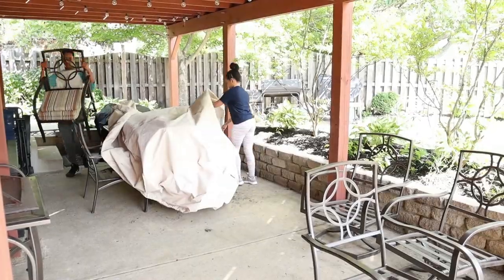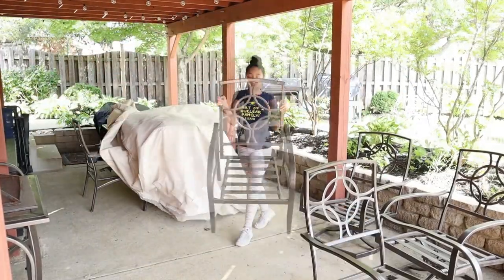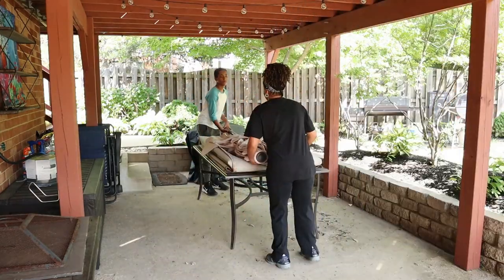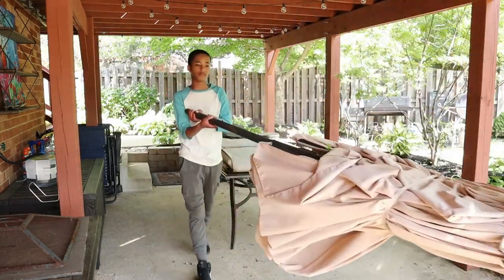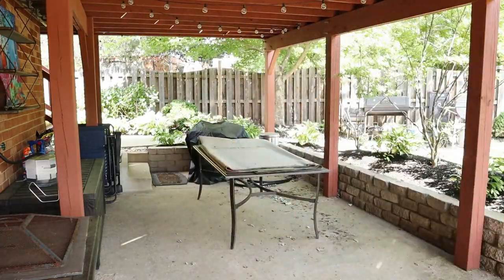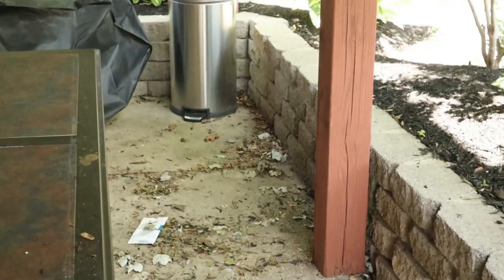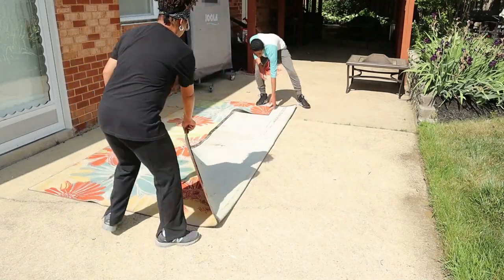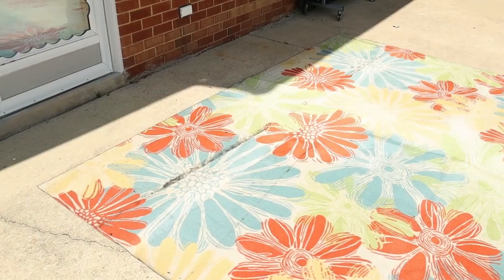First we needed to move the chairs off of the patio. Then we removed patio covers, patio umbrellas, and area rugs that were folded up and stored under the patio cover for the winter. Next it was time to blow away all of the debris that collected over the winter months. Then I laid out the area rugs and gave them their seasonal cleaning.